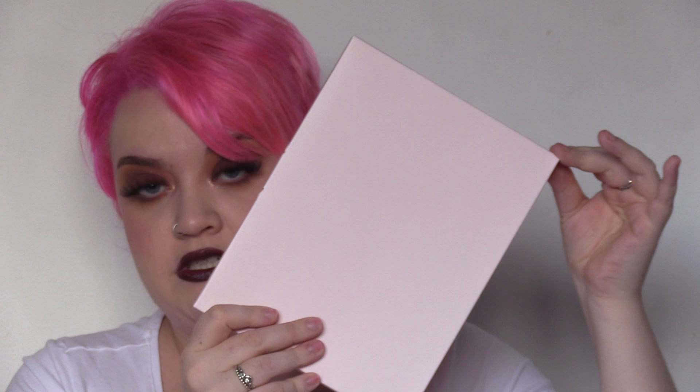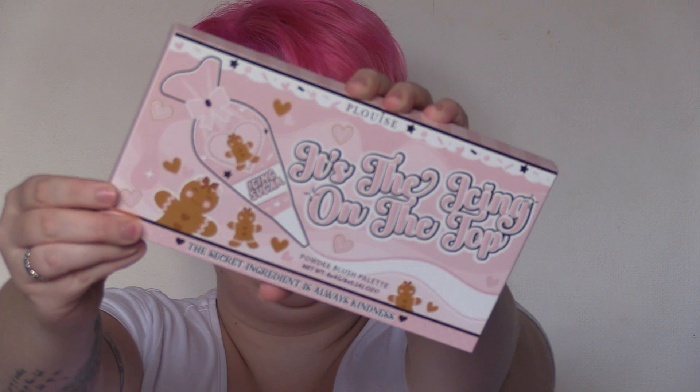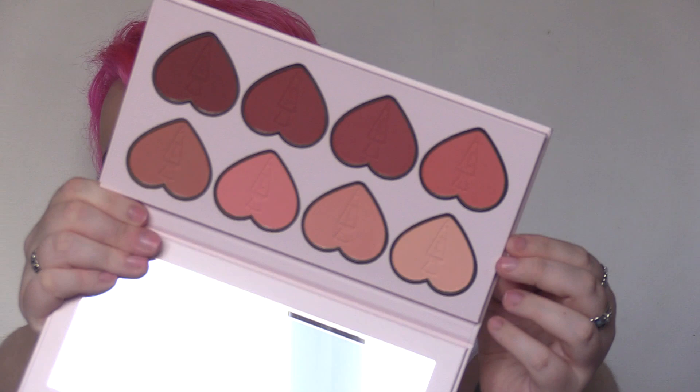Number four — this is the big boy! I love this — it feels like getting a present every day. This is the Icing on the Top powder blush palette. Inside we've got eight different shades of all kind of peachy tones — these are gorgeous. I'm happy to receive any kind of blush stuff in mystery boxes or advent calendars!